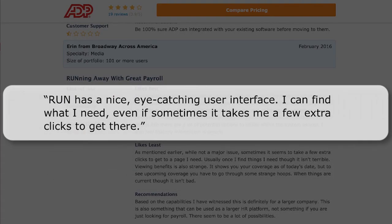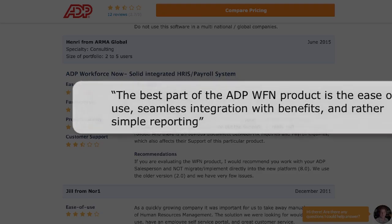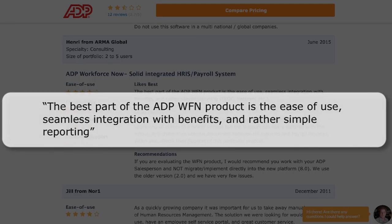Erin from Broadway Across America writes, 'RUN has a nice eye-catching user interface. I can find what I need, even if it sometimes takes me a few extra clicks to get there.' Henry from Arma Global tells us, 'The best part of the ADP Workforce Now product is the ease of use, seamless integration with benefits, and rather simple reporting.'